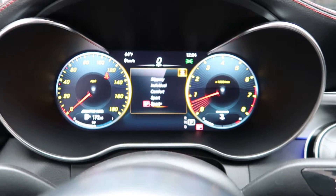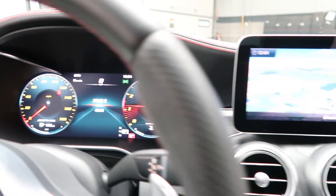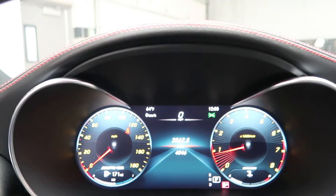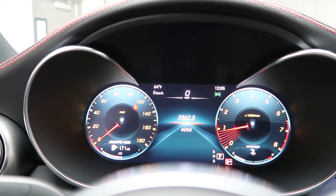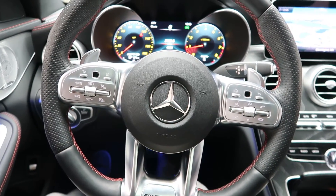Let's go ahead and put it in sport plus and hear that exhaust. Sounds nice. This C43 has 4,046 miles. Carfax and service records are available online. If you'd like to view more photos of the C43 AMG, check out FeldmanImports.com.